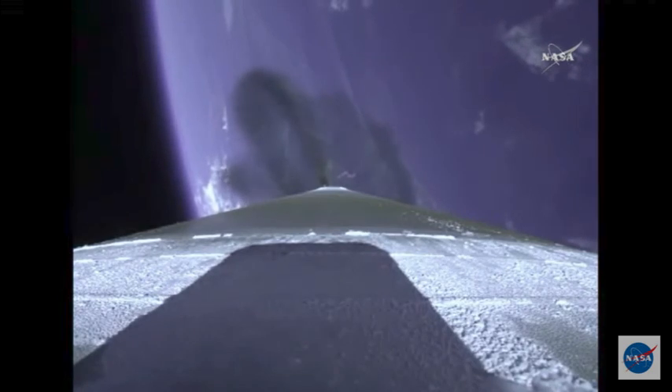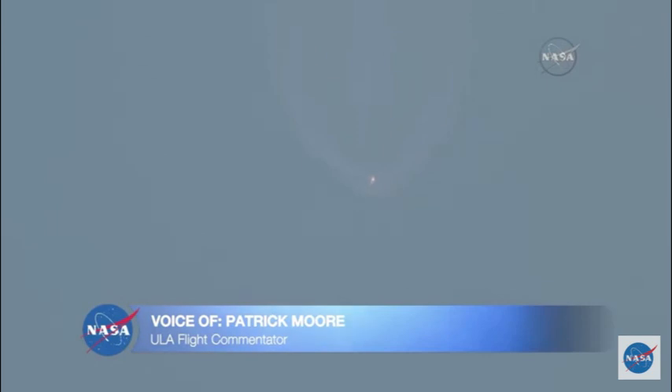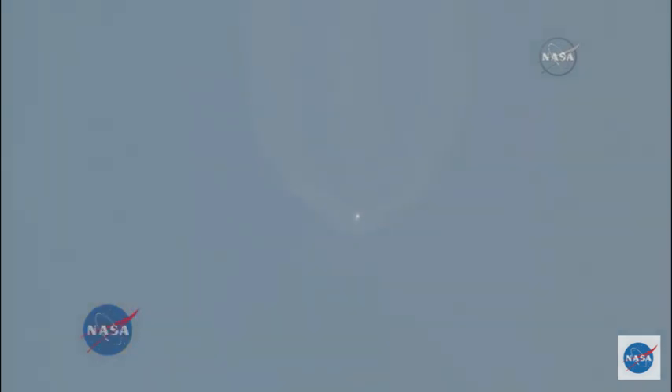Atlas V is now 30 miles in altitude, 43 miles downrange distance, traveling at 4,700 miles per hour. Now passing 3 minutes into flight. Approximately 1 minute remaining until booster engine cutoff. RD-180 continues to perform well. Vehicle trajectory continuing down the middle of the range track.